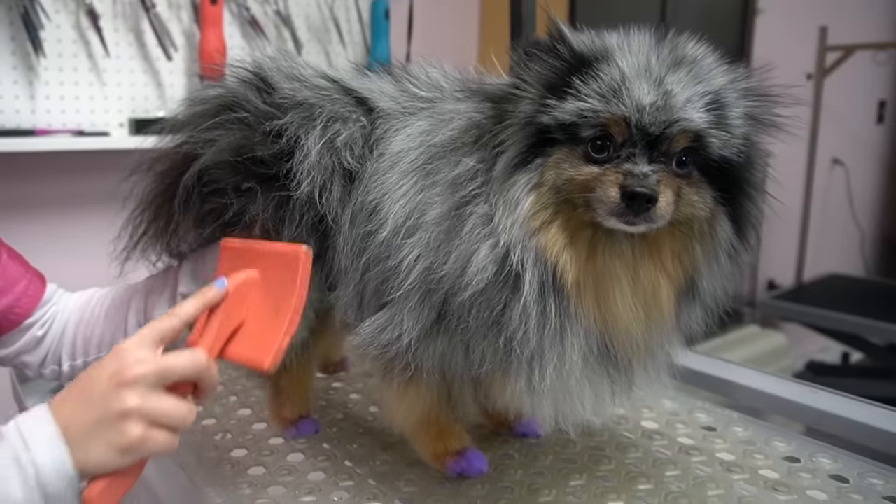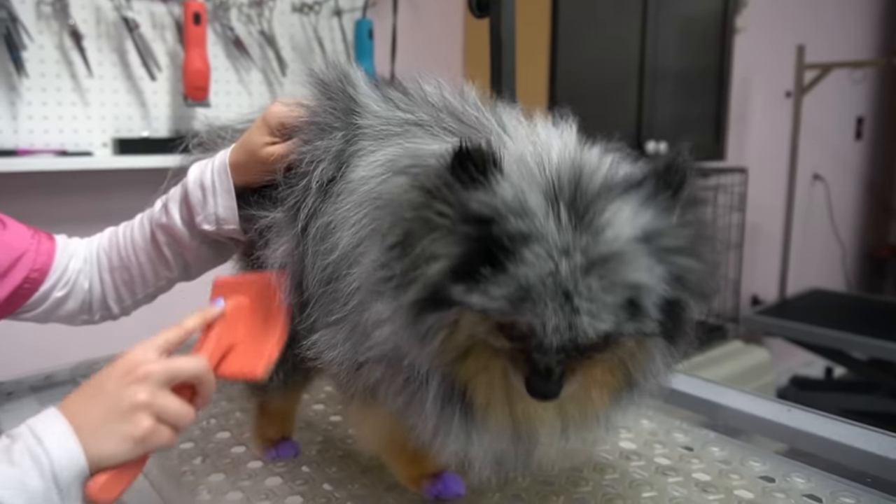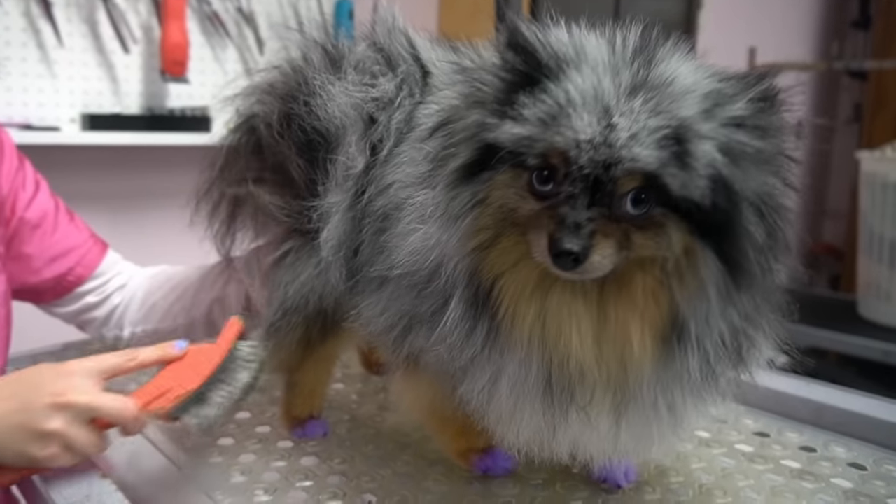If you have a Pomeranian that does not like to be brushed, which I know most don't, you should consider bringing them in for a professional groom once a month. As you can see by her hair, she has no matting. Now that I have blown out her coat, I can brush her and cause no pain or pulling.